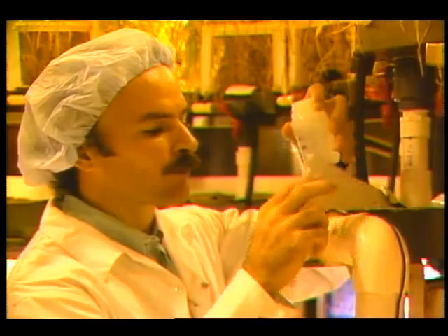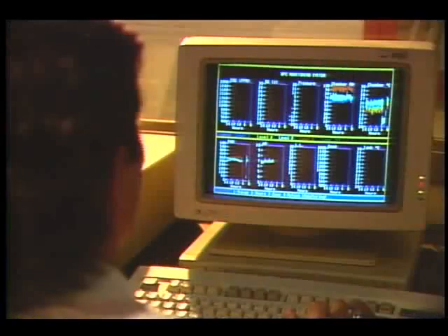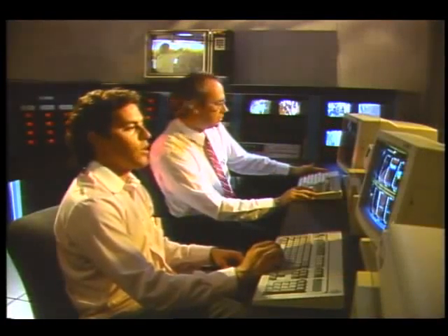Hydroponics offers another advantage as well, according to the head of the project, Bill Knott: "It's very easy to very quickly control exactly what the roots are seeing." Computers are used to adjust the contents of the nutrient solution, as well as atmospheric conditions in the chamber.